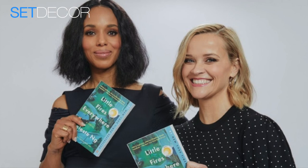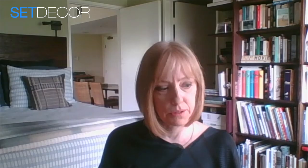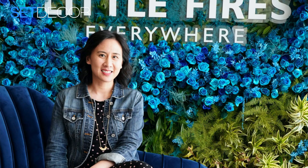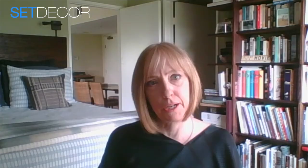Little Fires Everywhere was a very popular best-selling novel. How did that affect you when you first began the show? I read the book several times, so it was really important to me to get the heart of the characters and what resonated with people. The core of the book is the relationships between women and mothers and daughters. We had the opportunity to meet the writer Celeste Ng, and she was a very enthusiastic supporter of the adaptation, in addition to adding the layer of race relations dynamics included with Kerry's character.